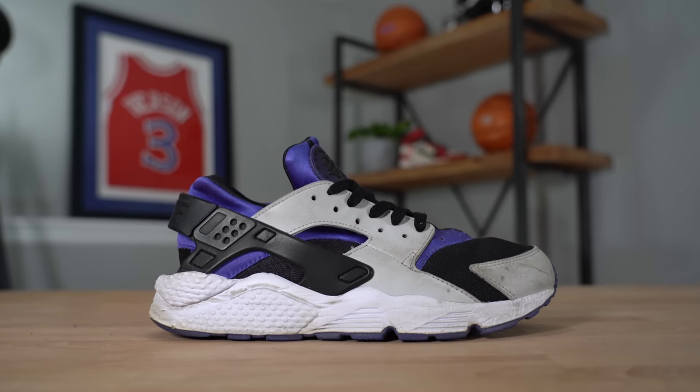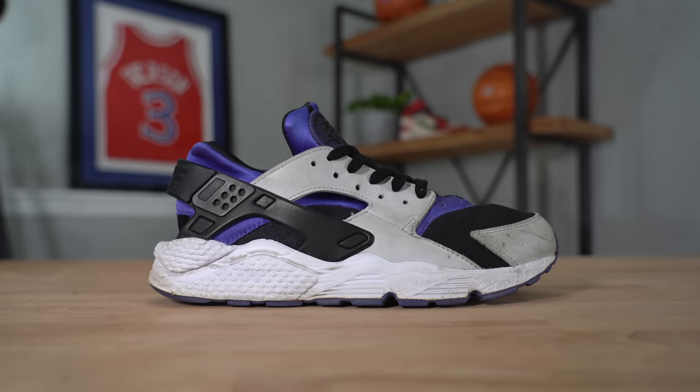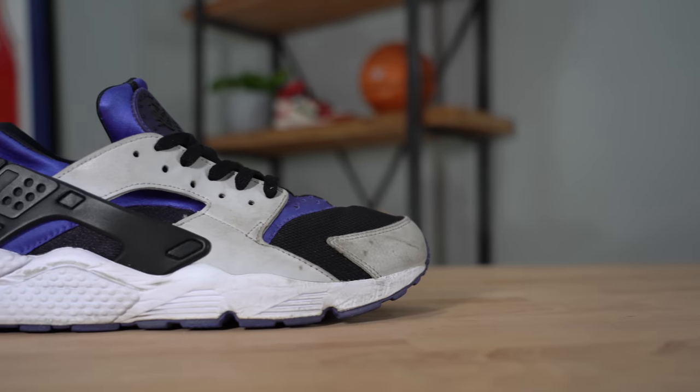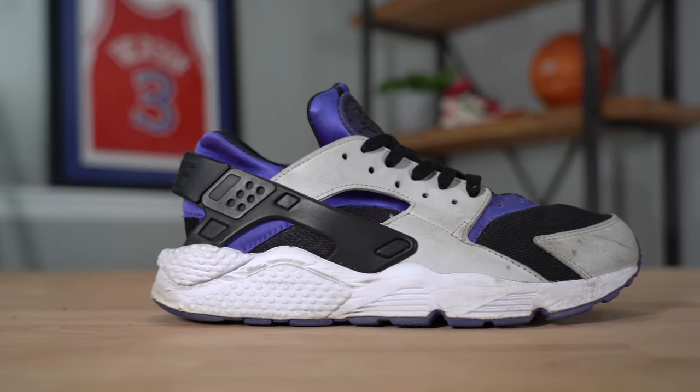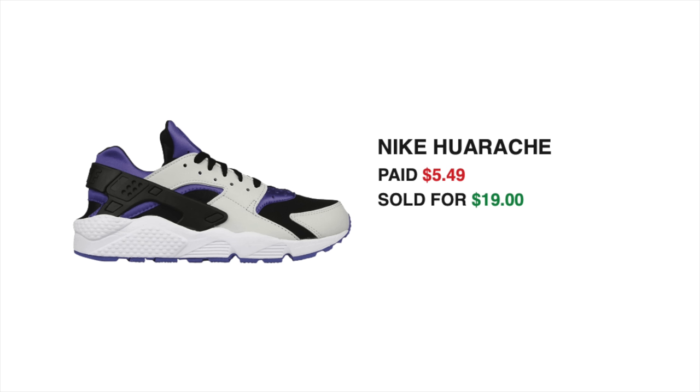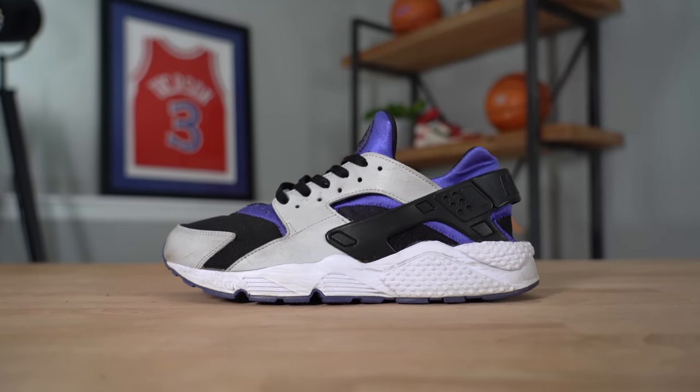Later that day I ended up selling three different pairs of sneakers. The first pair sold was the Nike Hirachis I picked up from Goodwill last week for $5.49. I ended up selling them for $19 because honestly they weren't in that good of condition — I tried to clean them up with the Reshoevinator but they were pretty heavily worn, and it can't fix heel drag. So I priced them pretty low, but they did move relatively quickly. After fees and shipping, I was able to add $16.82 back into the sneaker fund.